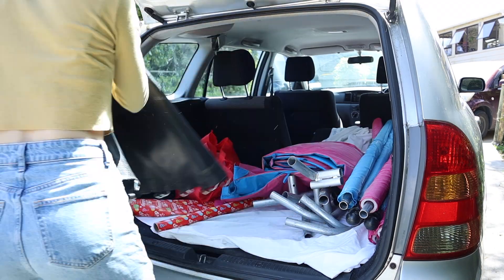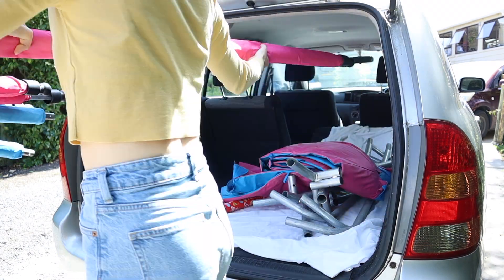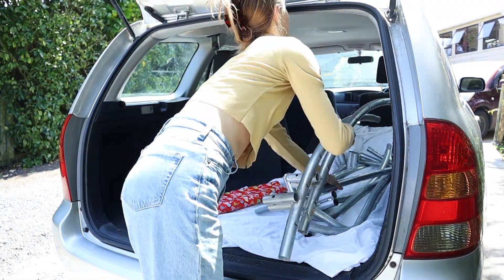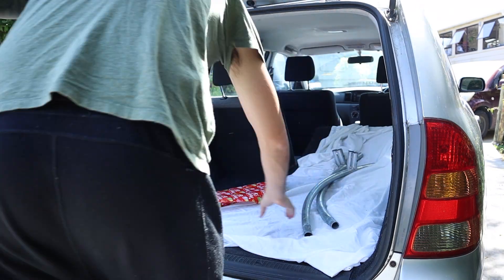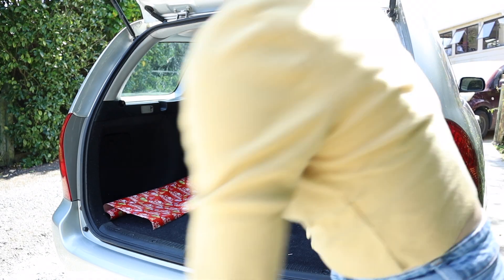Just kidding guys — she just messaged me the address. I'm going to go pick up a trampoline, I will be back. Okay, I picked up my trampoline. I'm happy now. Let's go back to cleaning.